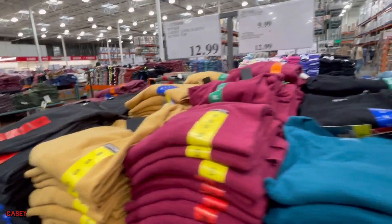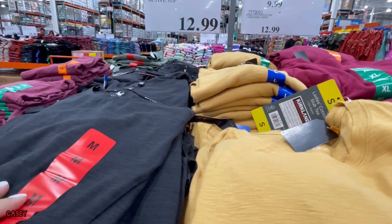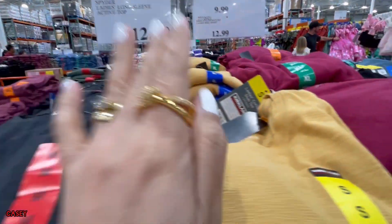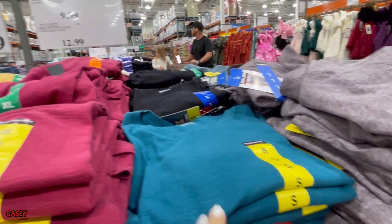And then they have this Spider ladies long sleeve active top — very nice for layering — $12.99. They have it in burgundy, black, mustard, and green colors.